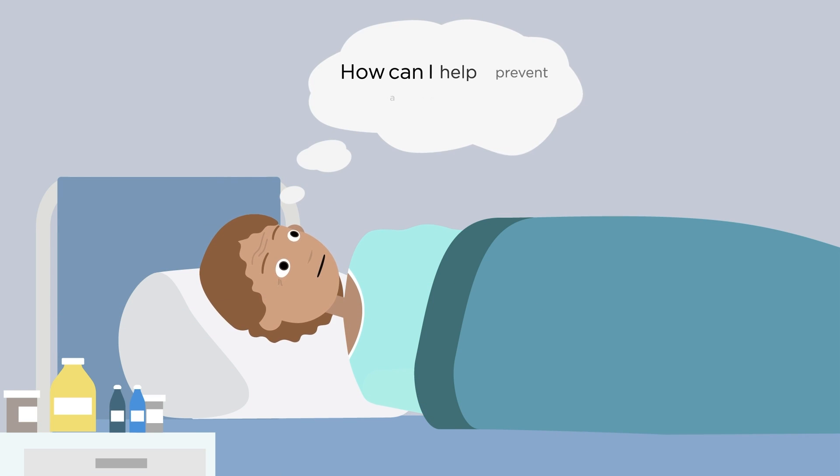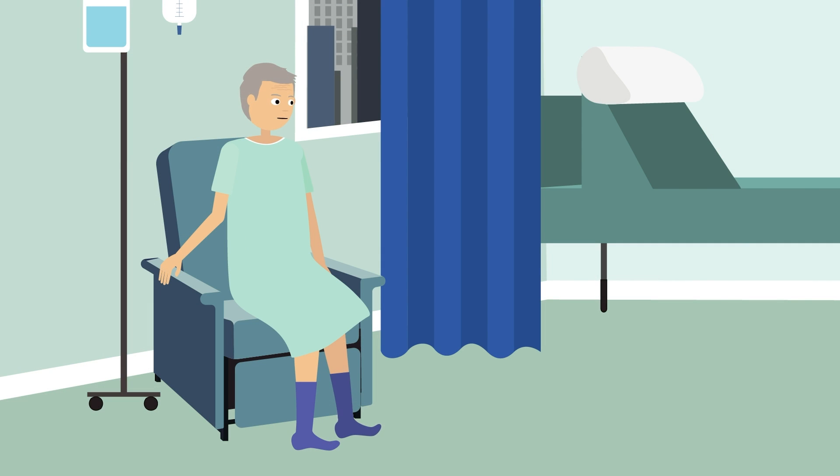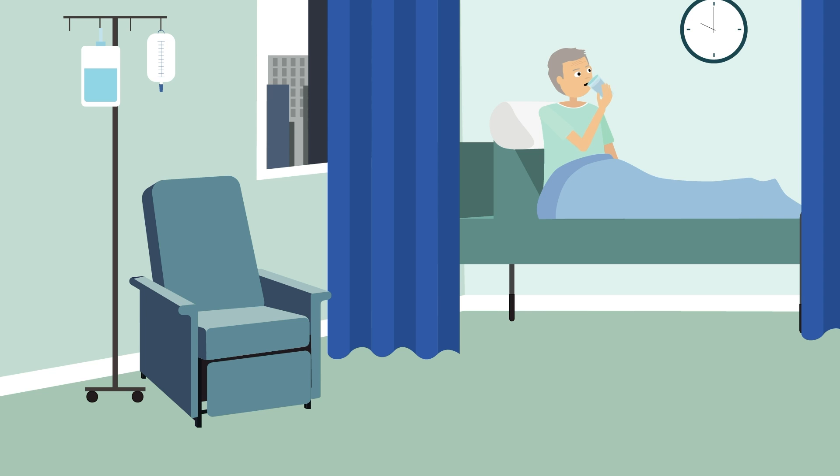How can you reduce your risk when in hospital? You can reduce your risk by improving circulation — wiggle your toes and rotate your ankles for 10 seconds as often as possible, and walk around if able. And by staying hydrated, unless you're told to reduce your fluid intake.